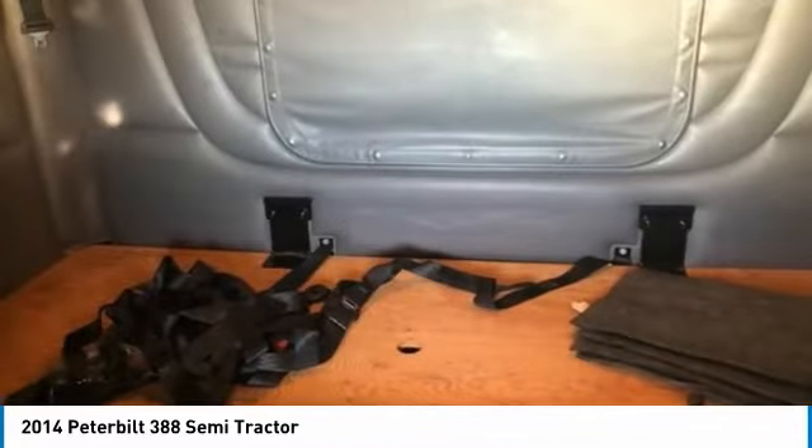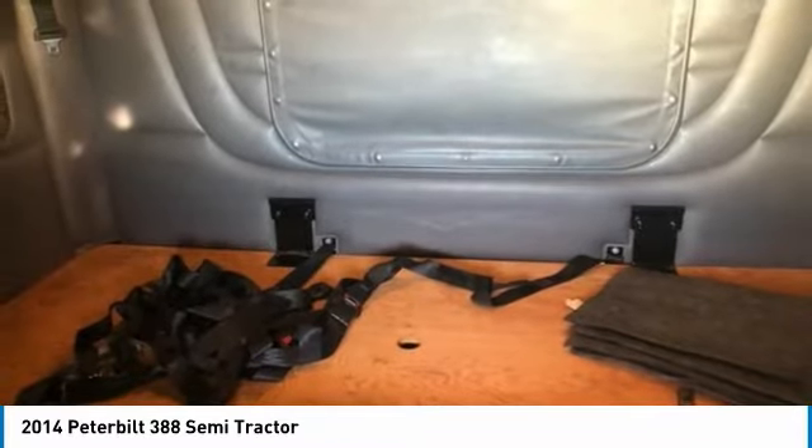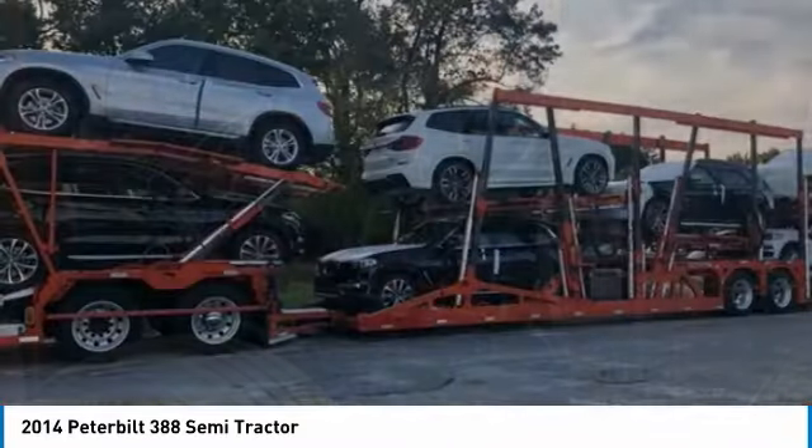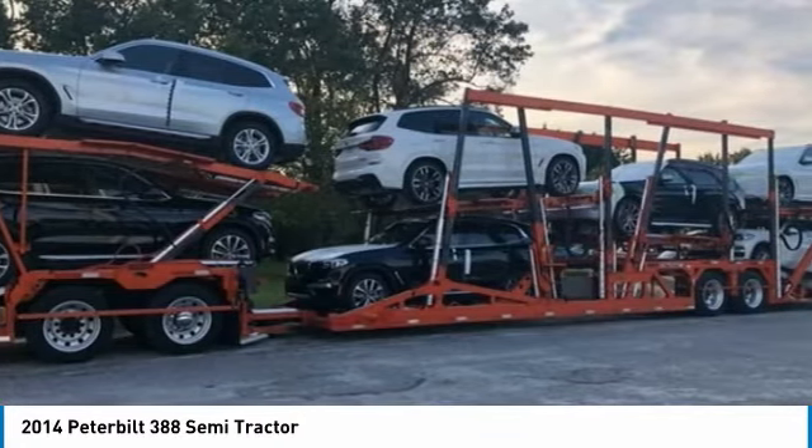With 596,793 miles, you can rest assured that this 2014 Peterbilt 388 Semi-Tractor will be hard at work for many years to come. This semi-tractor has been very well maintained, which has enabled its road-ready condition.